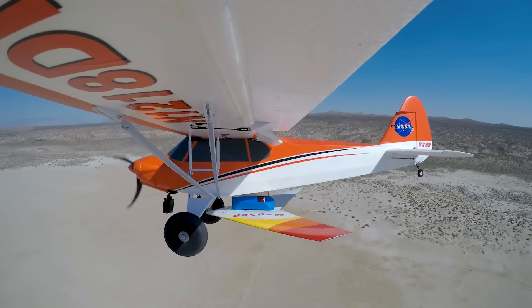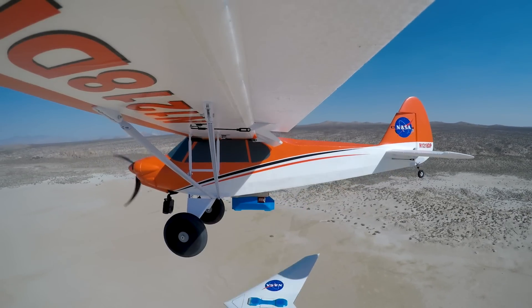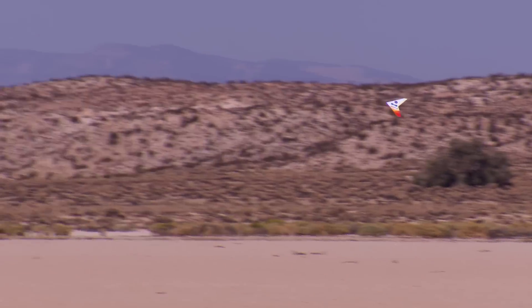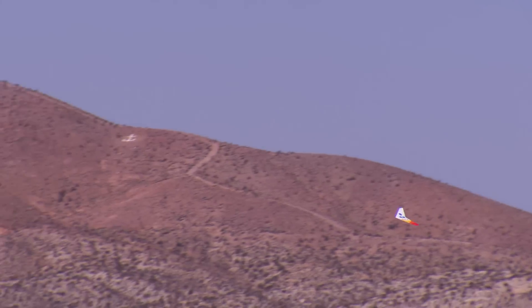Wouldn't it be cool if you could actually roll one of these up or fold it up and send it to Mars? In the process of landing a rover, you simply throw this thing out as you're coming down close to the surface. And while the rover is landing, this little device could go out and gather data and fly around on Mars.